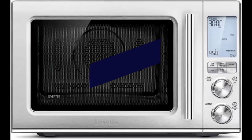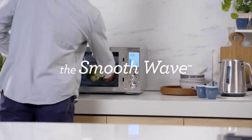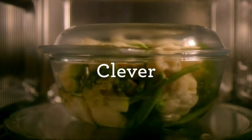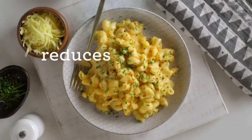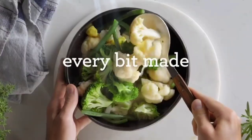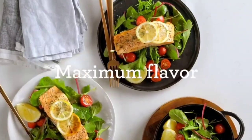Next up, we've got the Breville BMO870BSS, and this one is a game-changer. It's not just a microwave — it's a smart wave. With a whopping 25 cooking presets, including grilling and roasting options, it's like having a personal chef. The 1.2 cubic feet interior is versatile enough for all your culinary experiments. The Sensor IQ reheat and cook feature ensures that your dishes come out restaurant quality.